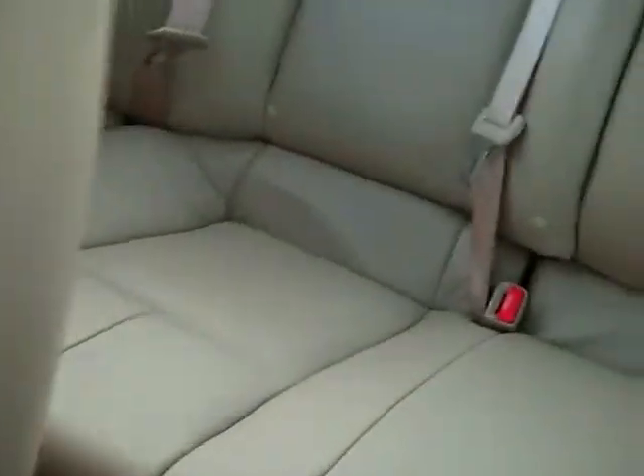Let's take a peek at the back seats here — they look like they've barely even been sat in back there. One of the cool things this car has got is rear heated seats.